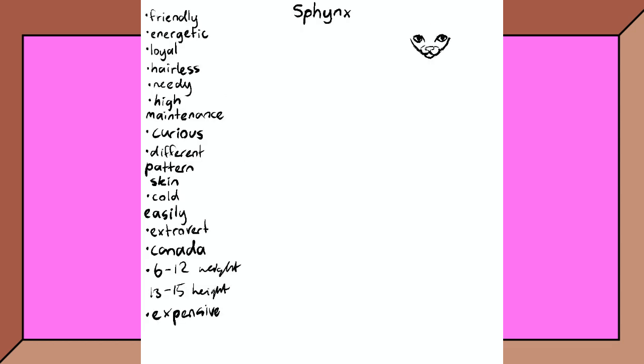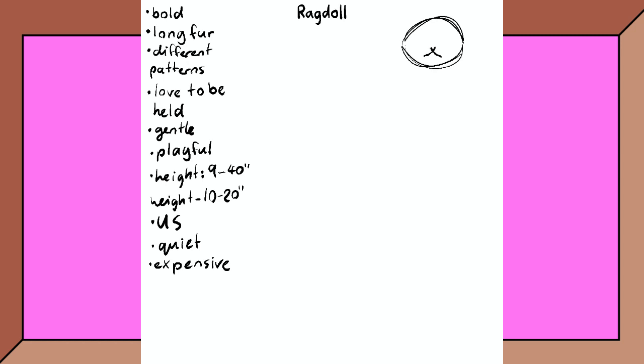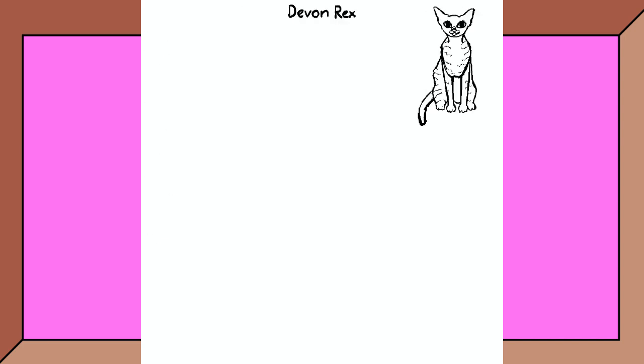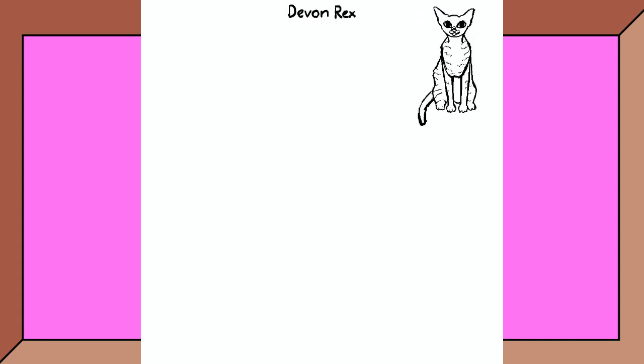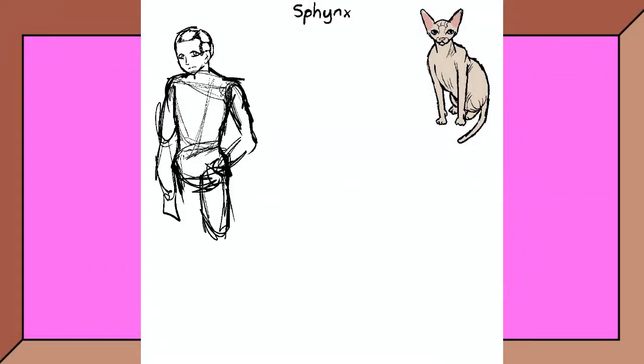Today I'll go through the process of creating characters based on the Sphinx and Ragdoll. First I did some research into the physical characteristics and temperaments typical of these breeds, then I drew a specific cat from that breed to be my base for the human design. I started off with the Sphinx cat — spelled differently from the Egyptian Sphinx — and drew a body to design the clothes on top of.